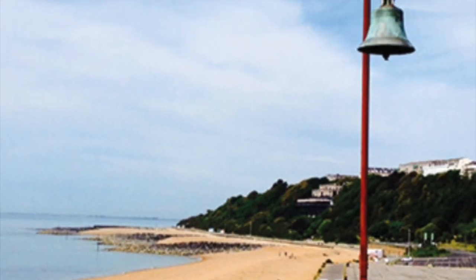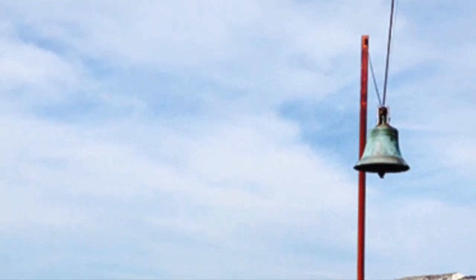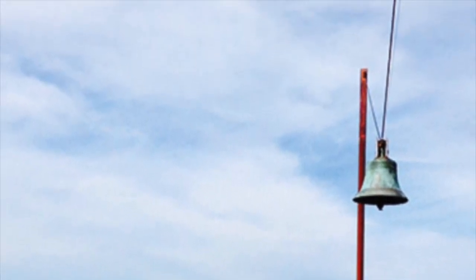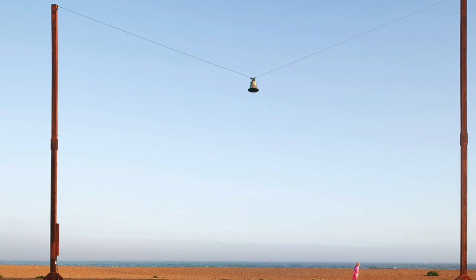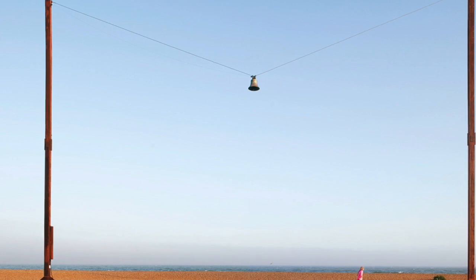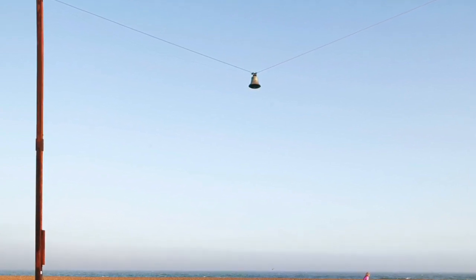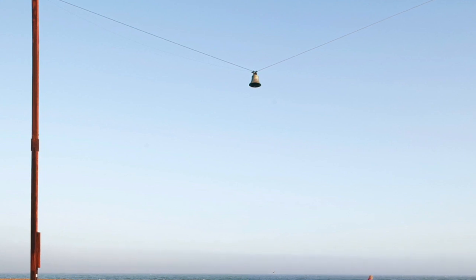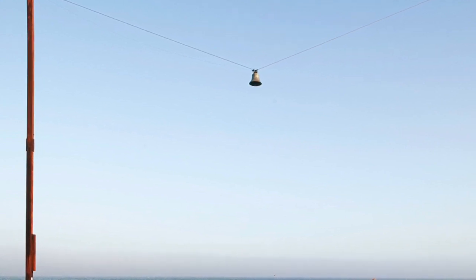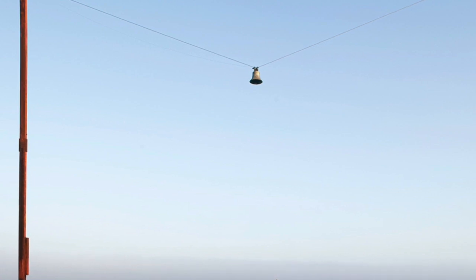This massive piece by AK Dolvin is a disused bell that had been recalled from a church in Leicestershire because it wasn't in tune with the others, so there's this idea of it being at odds with one's surroundings. If it's windy enough, the bell actually rings, creating this idea of it really interacting with its surroundings.